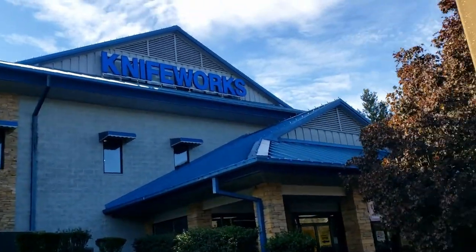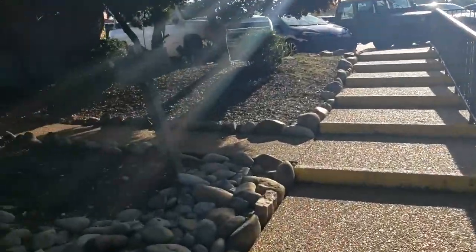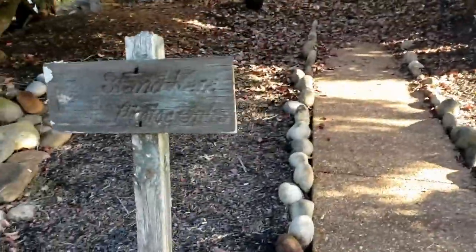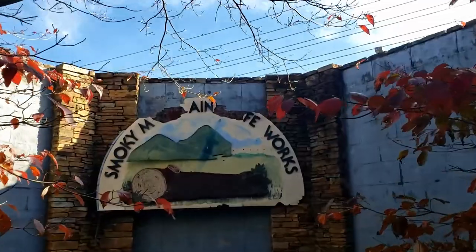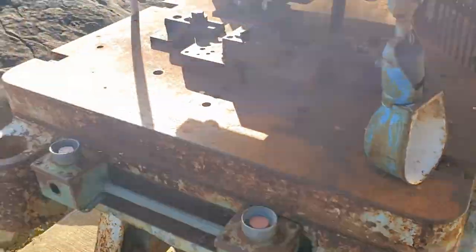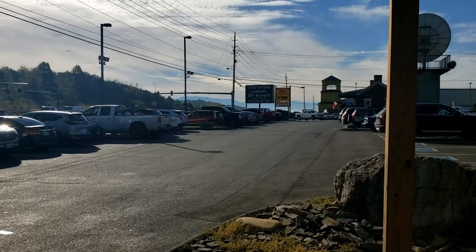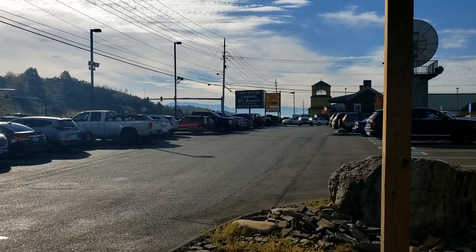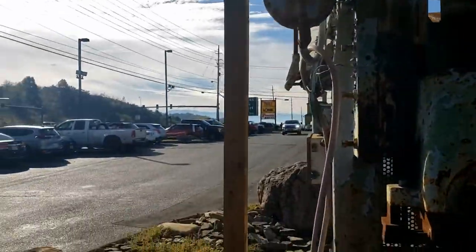Here we are at the Smoky Mountain Knife Works — supposed to be one of the largest knife stores anywhere. Stand here for photographs. The sign's a little messed up but still very pretty. They have a very large and old drill press right here with a broken light bulb. You can see the Smoky Mountains off in the distance. Driving around here you get some breathtaking views of them — it really is almost hard to keep your eye on the road, just how beautiful they are.